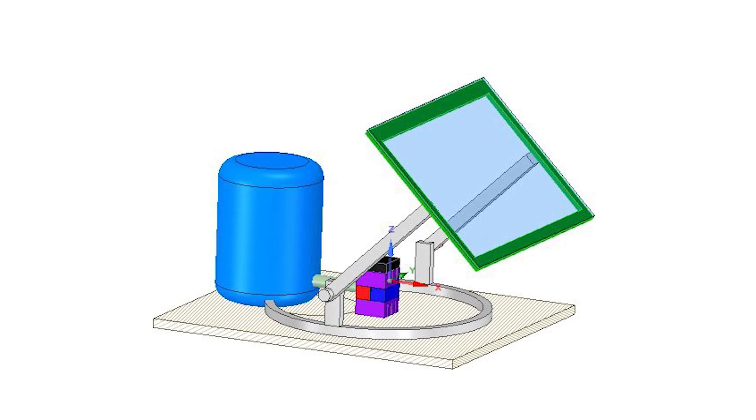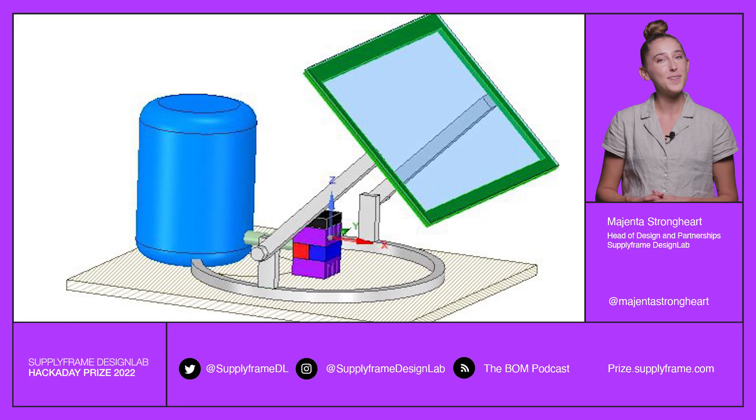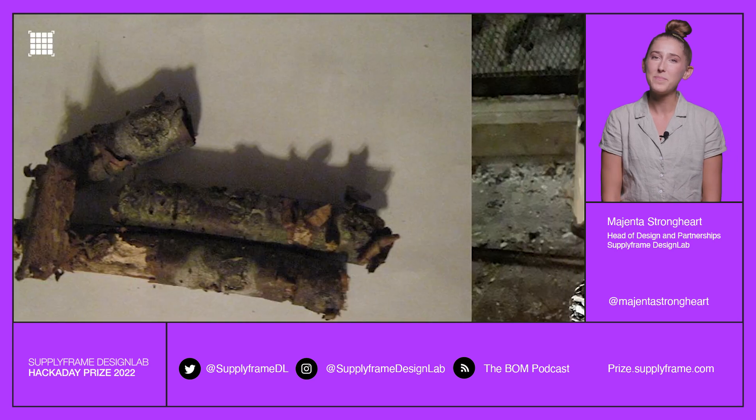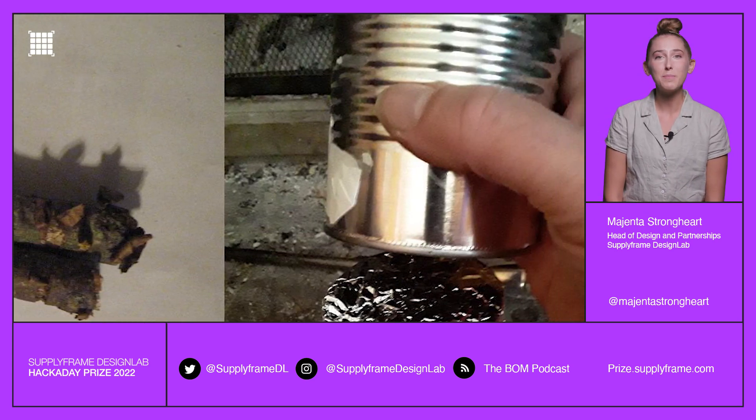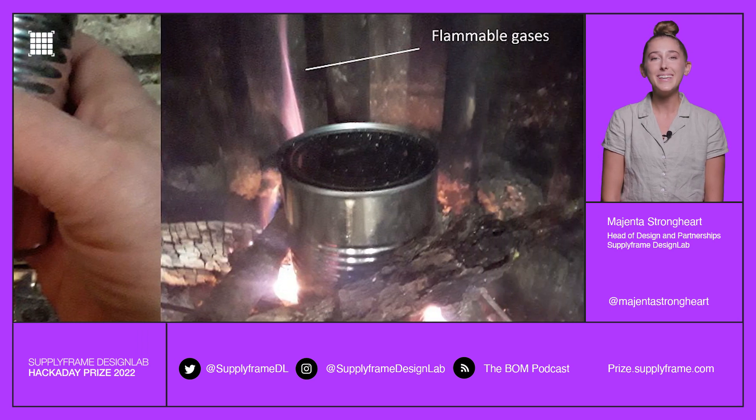Solar Paralysis Rig. The Solar Paralysis Rig turns biomass into usable fuel with a little help from our friend, the sun. Paralysis is the decomposition of biomass into gases, liquids, and charcoal by using heat and removing oxygen.